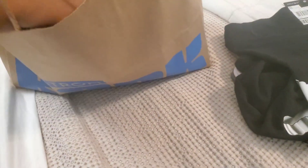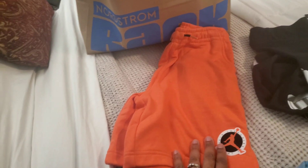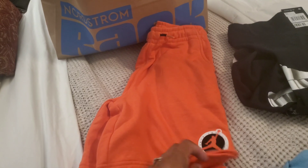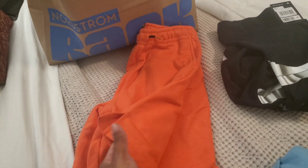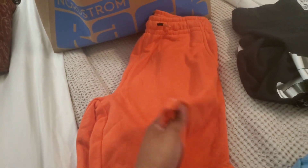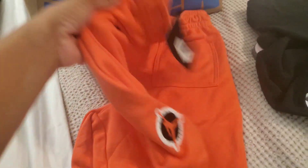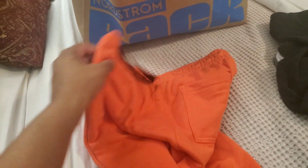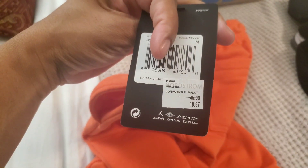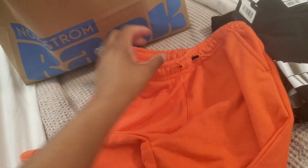The next thing I got was these shorts. It's looking like it's orange on camera but it's more of a coral color — like an orangish-peachy color. They do have back pockets and side pockets. These were a little pricey but they're nice and thick.